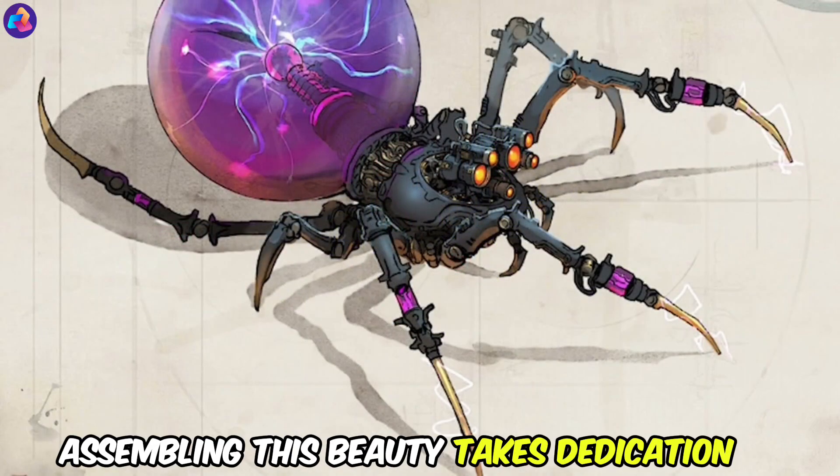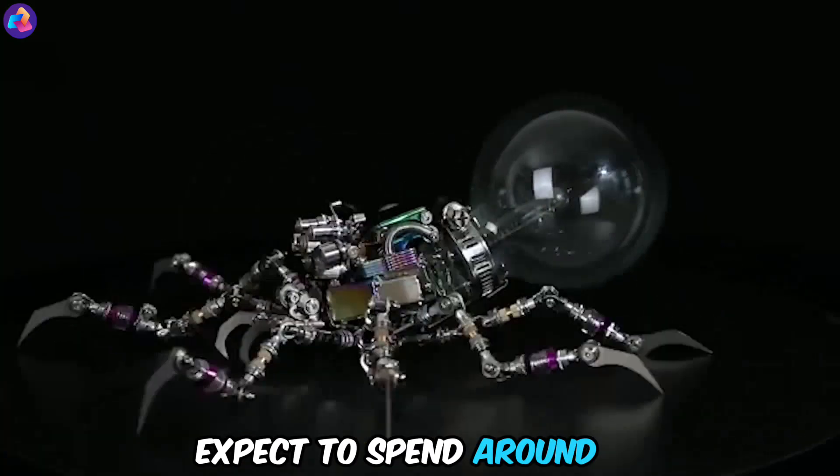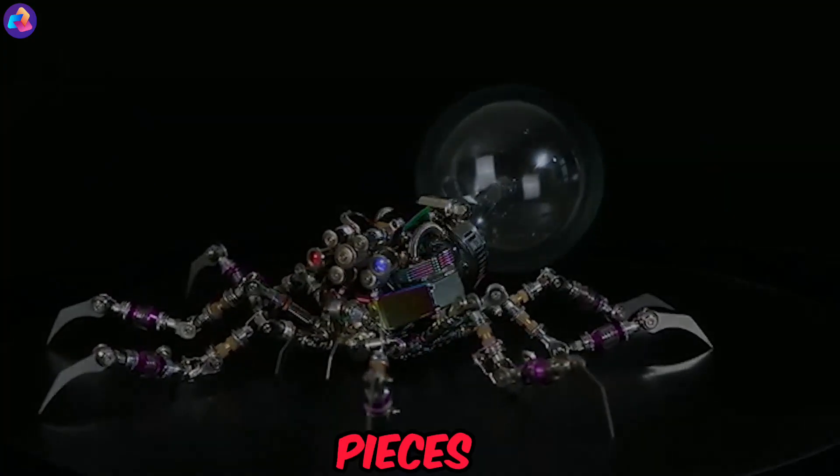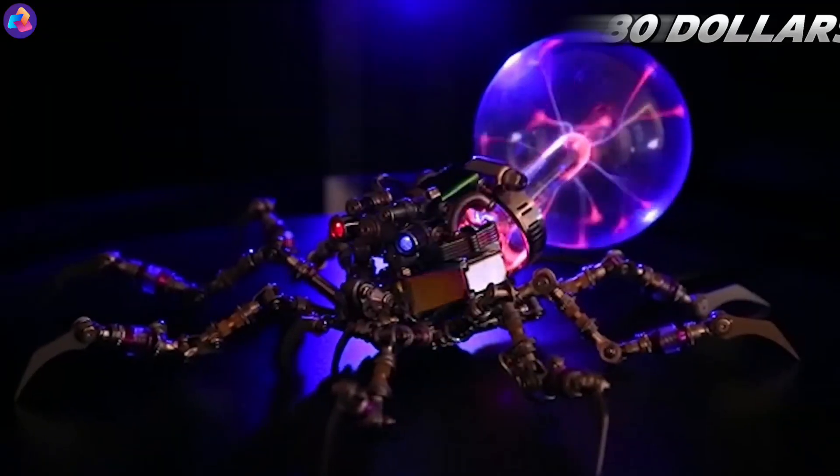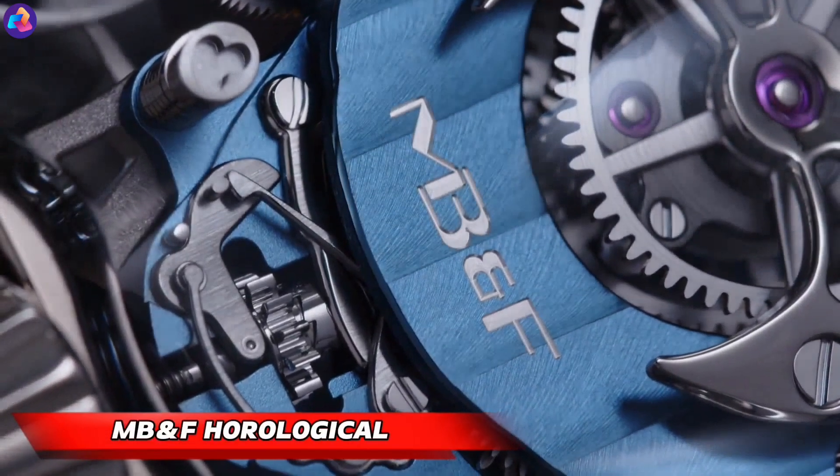But be warned — assembling this beauty takes dedication. Expect to spend around 6 hours weaving your way through the intricate pieces. Ready to unleash your inner puzzle master? Gear up for Gears Vibe for just $80.